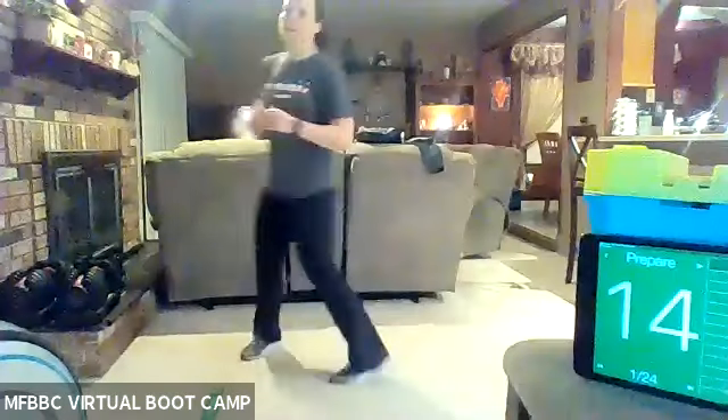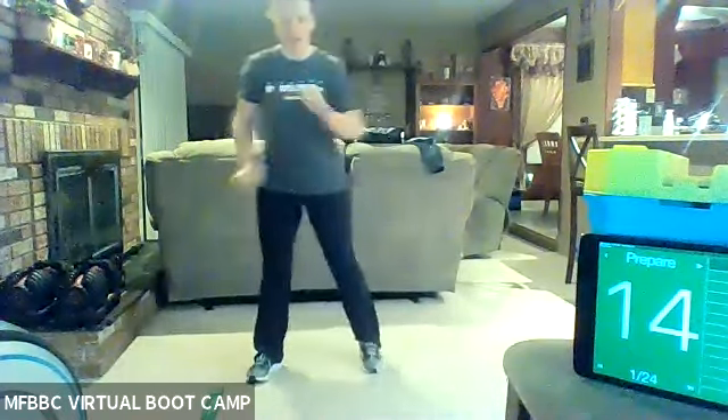All right, you guys. Happy Monday. So like I said, you guys are going to need a mini band today. We're going to do things a little bit differently. Let's start with our warm-up.